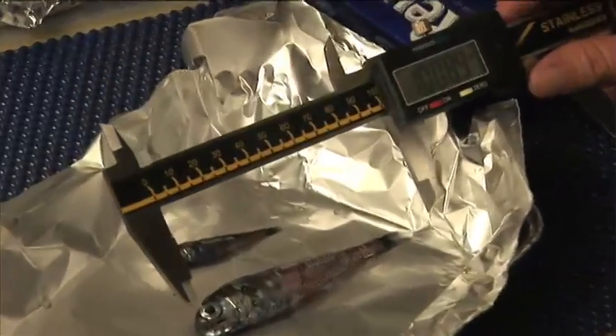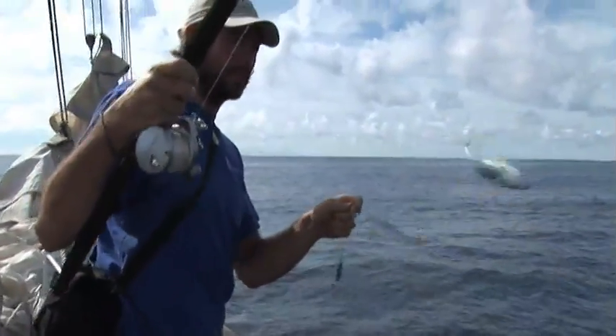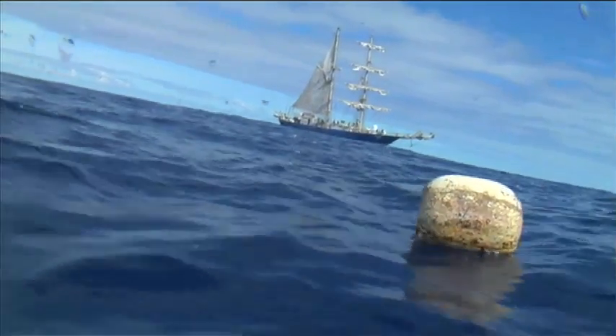Overall, there is an impact, and what we're going to define is how severe that impact is. One concern people are talking about very much, and that we are studying, is the possibility of POPs — persistent organic pollutants — being ingested by the fish and getting into the food chain. It's even more striking to see the small plastic debris everywhere we look.